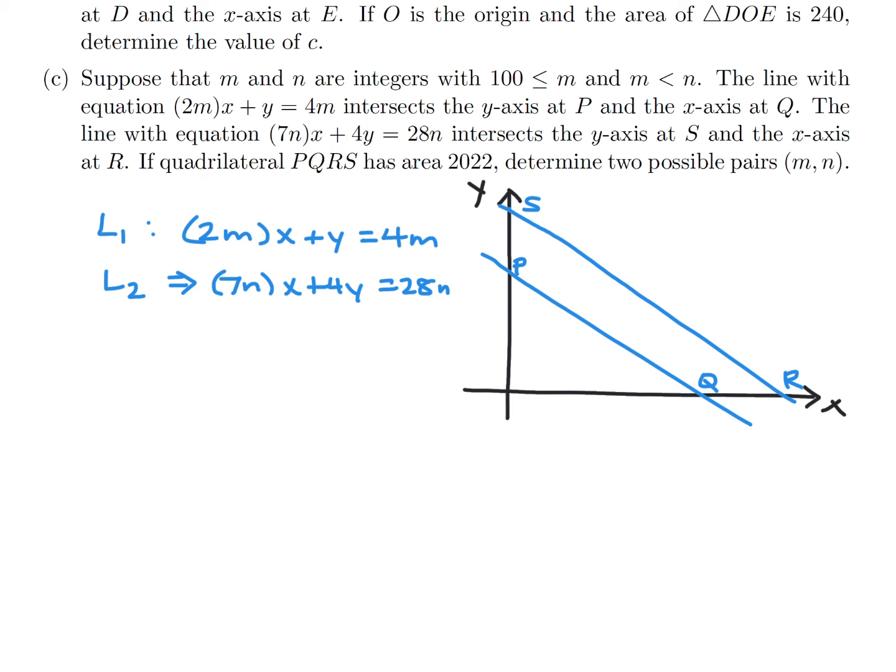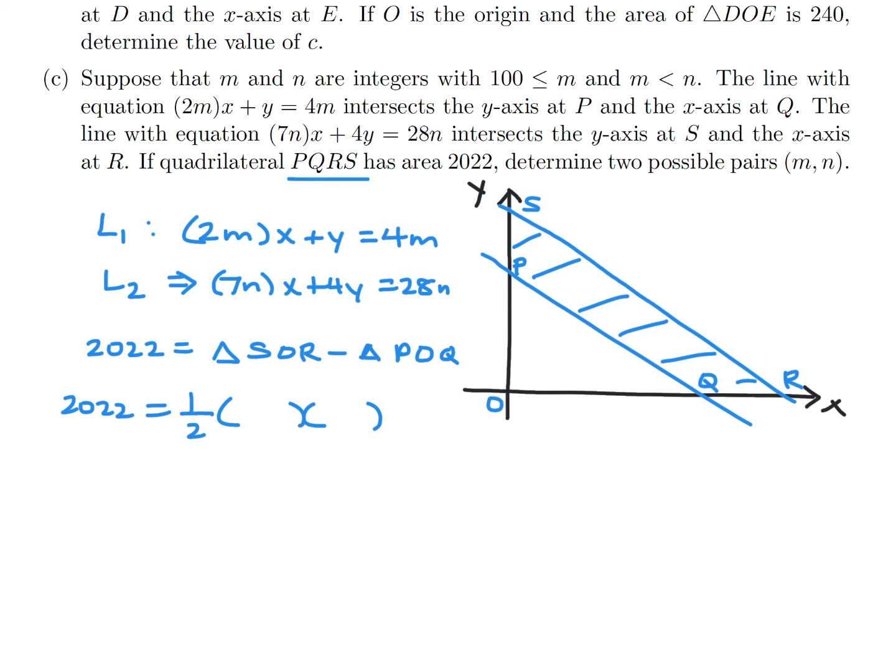The area of quadrilateral PQRS equals the area of big triangle SOR minus the area of small triangle POQ. Using base-height for each triangle: SOR has base R and height S, and POQ has base Q and height P. For L2, when x equals 0, y equals 7N, and when y equals 0, x equals 4. So R equals 4 and S equals 7N.